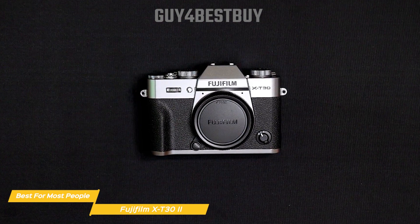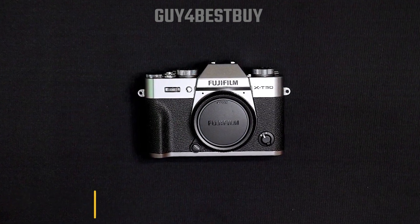This camera packs a lot of punch for its size, making it an ideal travel companion for most people.